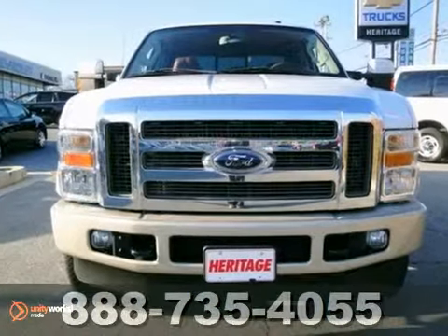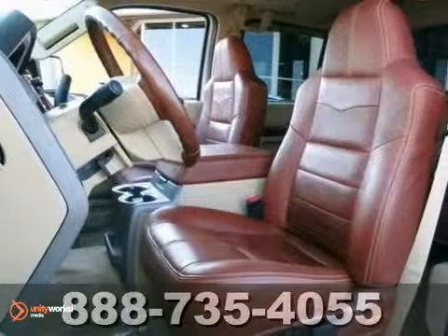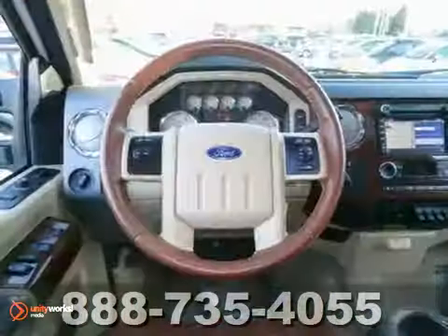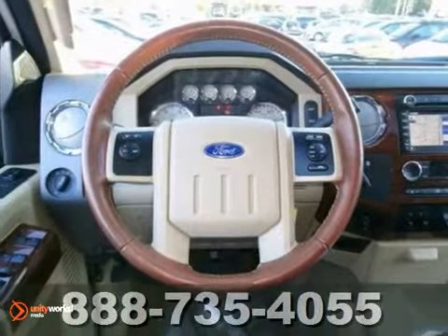It has low miles and the impressive King Ranch Edition with premium saddle leather interior with rich wood accents. You'll get a navigation system, power sunroof, and rear sliding window.